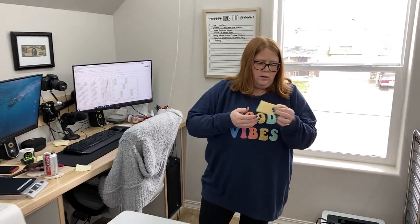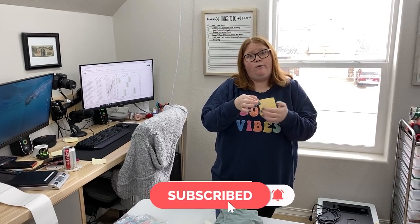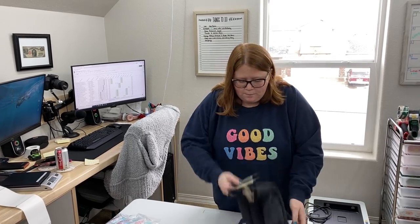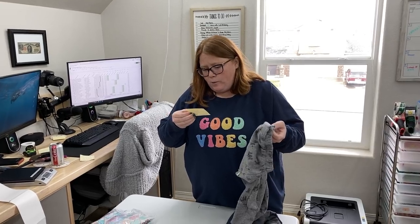Let's do Kidizen. I actually had a bunch of Kidizen sales because I listed over 100 items yesterday, mostly cross-posting, but I probably listed 10 to 15 new as well.